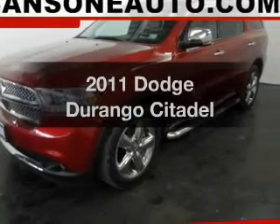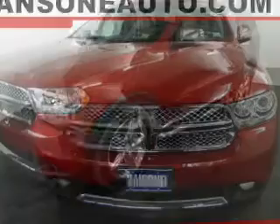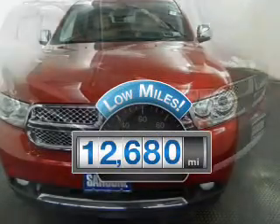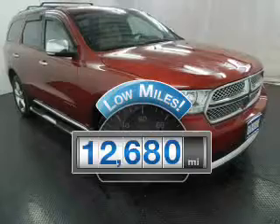Presenting the 2011 Dodge Durango. If you're looking for a first-rate auto, this one could be yours today. Get more for your money with this vehicle that features low mileage and dependability.